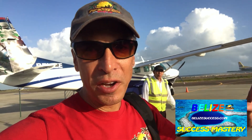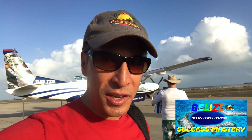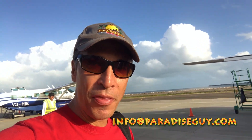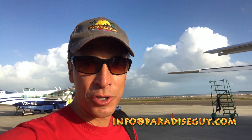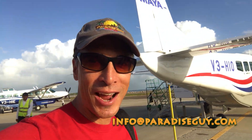All right — long flight, like I said, 15 minutes over here to Municipal. We're ready to find our guide for the day. This is an exciting tour, and one of the things that makes it exciting is that it's a private tour. I highly recommend whenever you do a tour here in Belize to the mainland that you do a private one. If you have any questions about that or any other tours, excursions, or things to do in Belize, you can always hit me up at info@paradiseguy.com.